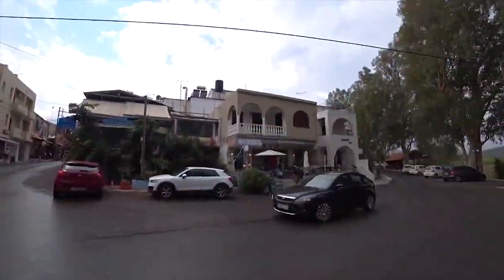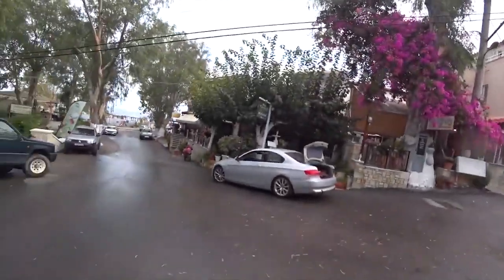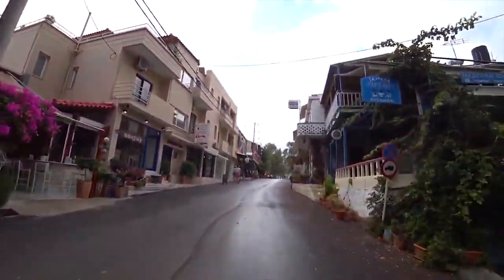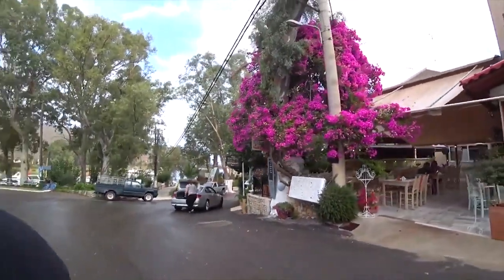Georgioupolis is halfway between Rethymno and Hania. There's lots of bars here, nice little shops, cafes, tavernas. It's a little bit quiet on the outskirts around here but in the main square it's quite busy. It's very pretty. Just off to find my mum — I think she's having a coffee and a cake because that sounds good. I think I'll have a bit of that as well.